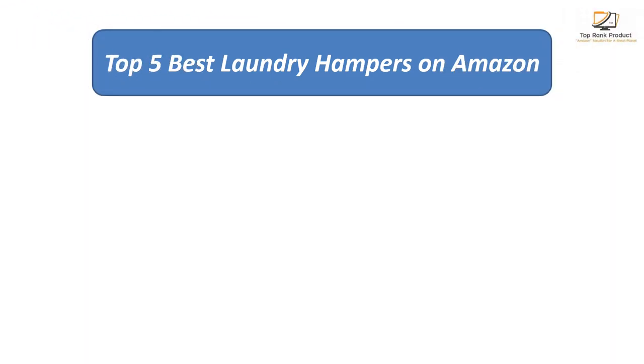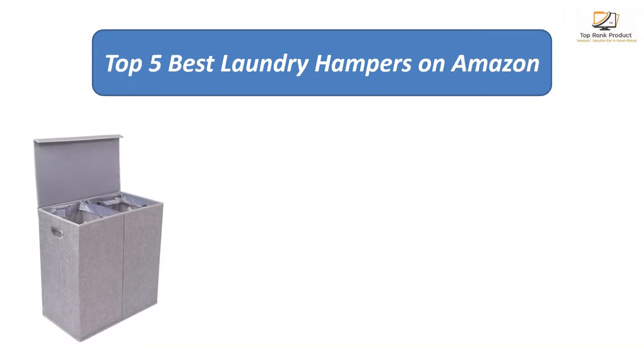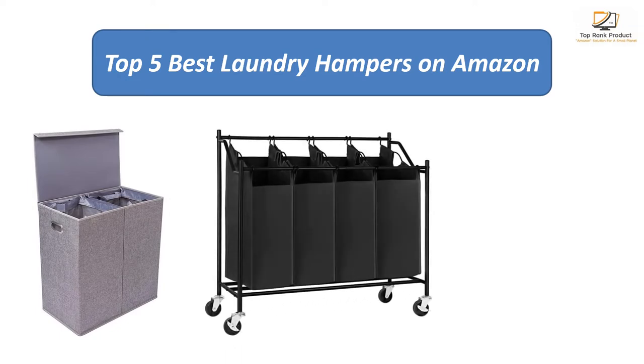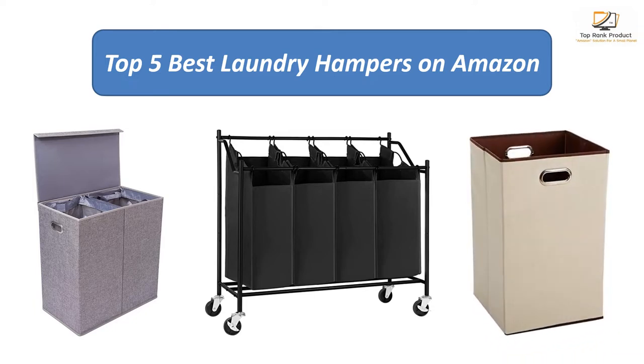Find the best laundry hampers on Amazon. We analyzed consumer reviews to find the top-rated products. I am going to review the top five best laundry hampers on the market.